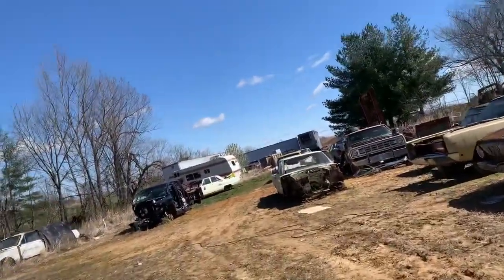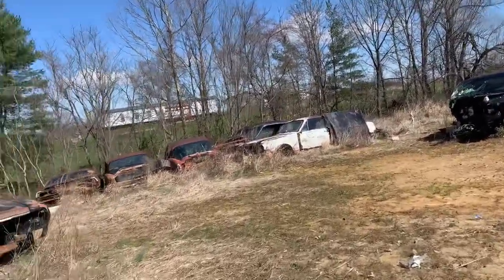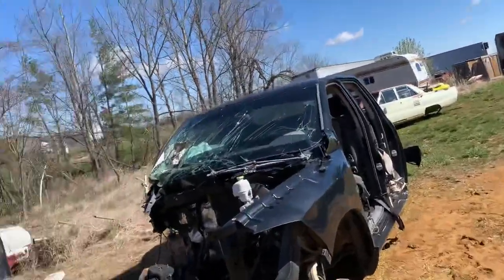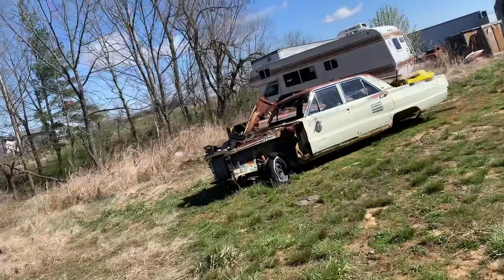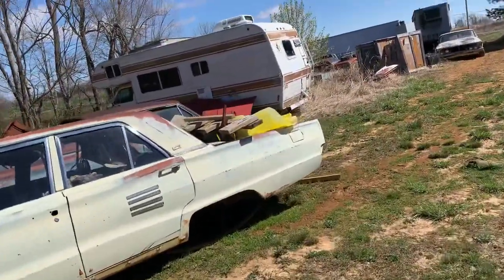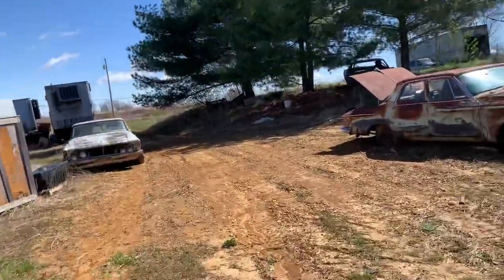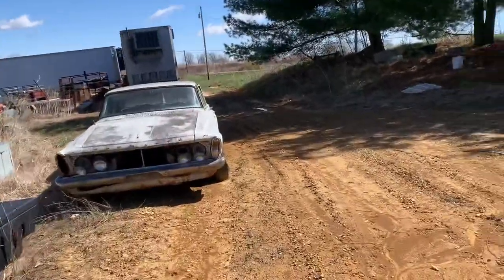I was going to try and find that Roadrunner — I think it might have got crushed. It was used as a donor car for his son-in-law's 68 Hemi Roadrunner. Anyway guys, we're going to head back over to his place. We're going to talk to him and let him introduce himself and probably explain how to contact him — unless you just want to go through me. Stay tuned, we'll be right back.